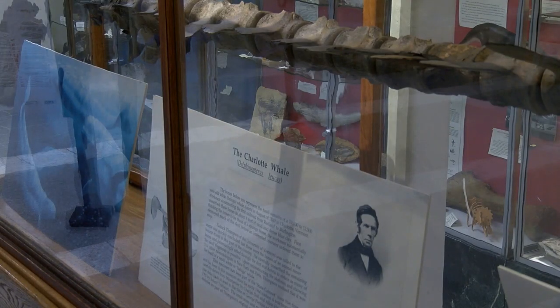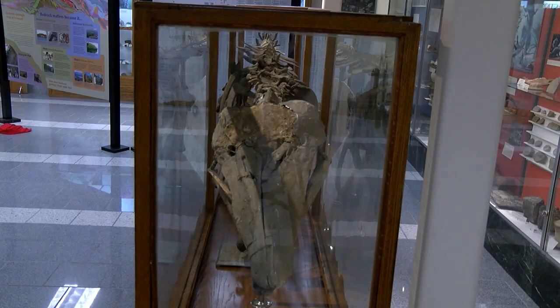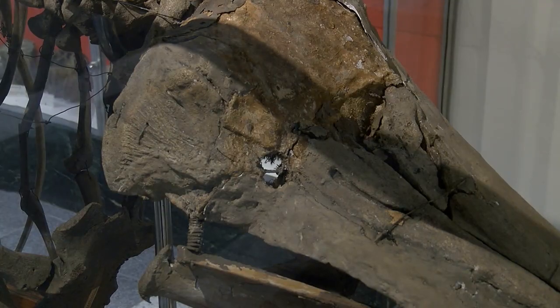Zadok Thompson collected all the bones and brought them to UVM, where he put them all together. You can still see the bones today — they're at the Perkins Museum of Geology in the geology department at UVM.